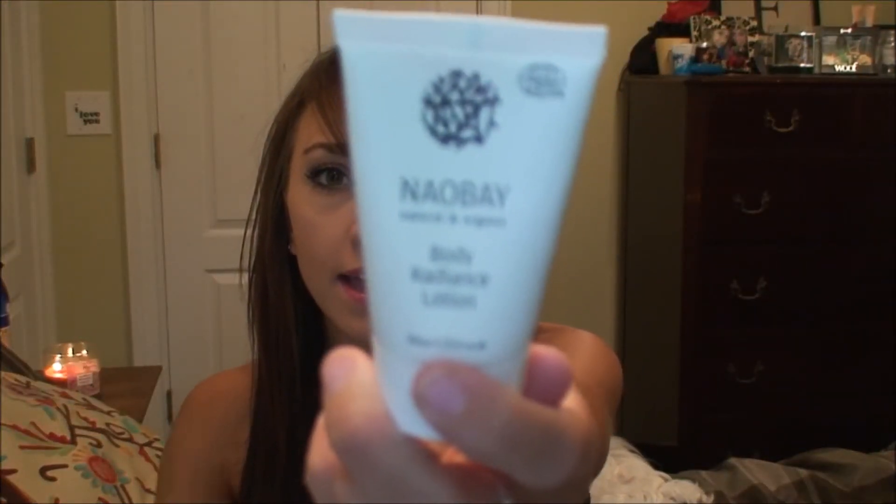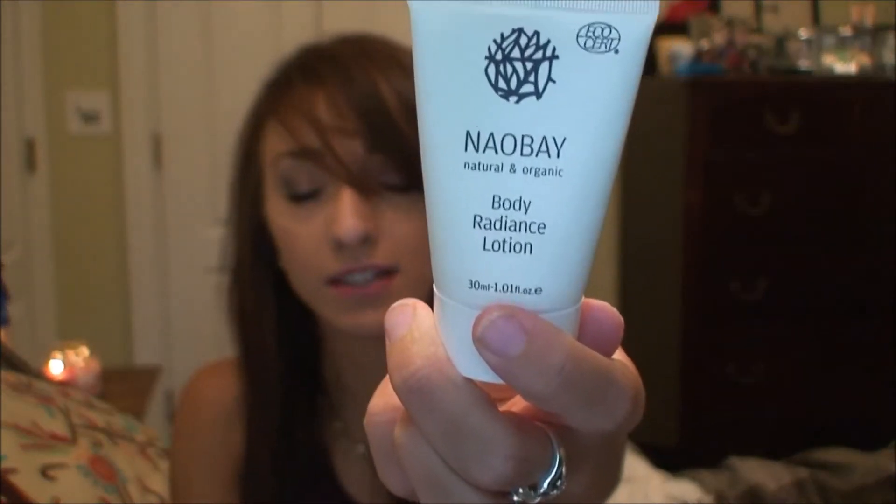Next is Nail Bay Natural and Organic Body Radiance Lotion. A full size is twenty-four dollars and it's a Spanish favorite — it uses olive oil, avocado, and ingredients like that. It doesn't really have a strong scent, but it feels amazing. It has kind of a nice, herbal scent to it.